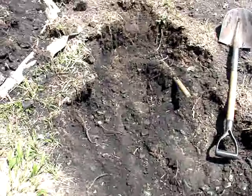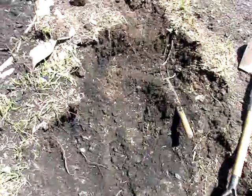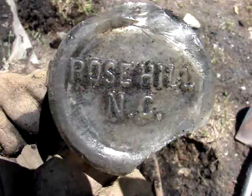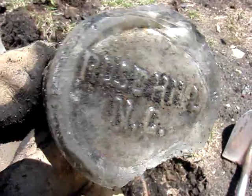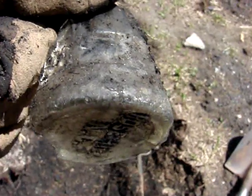I found about a dozen more Coke bottle bottoms and they didn't say Wallace either, but I just found a Rose Hill Pepsi bottle. That is easily $2,500 if it was intact — it's the drum style. Maybe only one or two are known to exist and none of them are perfect.